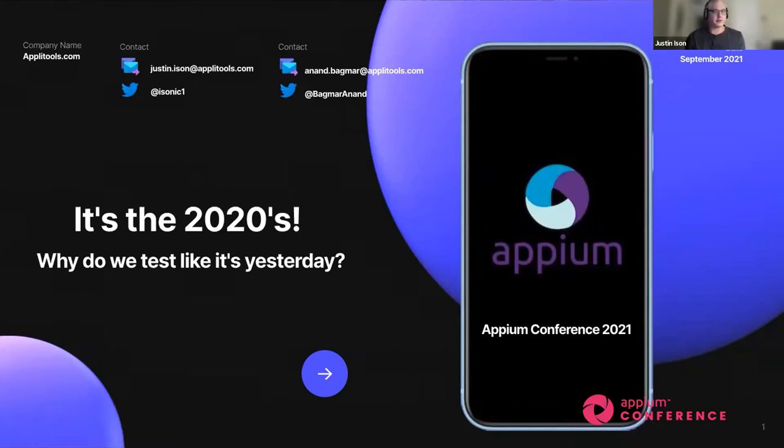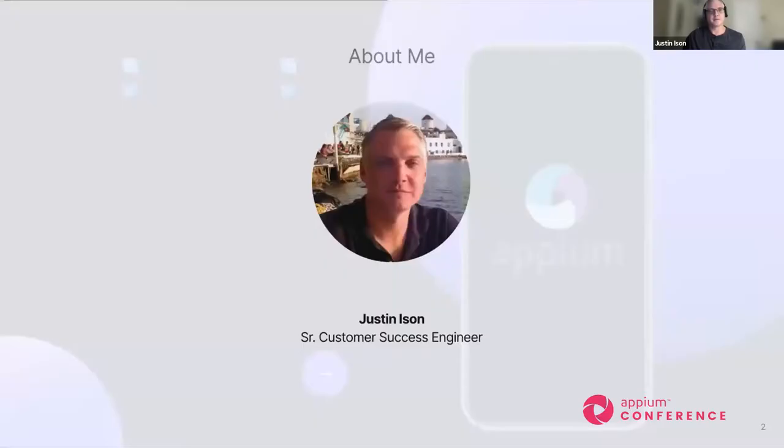Thank you, everyone, for joining our talk today. Myself and my colleague Anand Bagmar are going to talk to you about it's the 2020s and why do we still test like it's yesterday. I'm a senior customer success engineer or software developer at Applitools, and I've been in the QA automation dev realm for a little over 20 years, with many years of writing mobile and web browser automation. So let's begin.